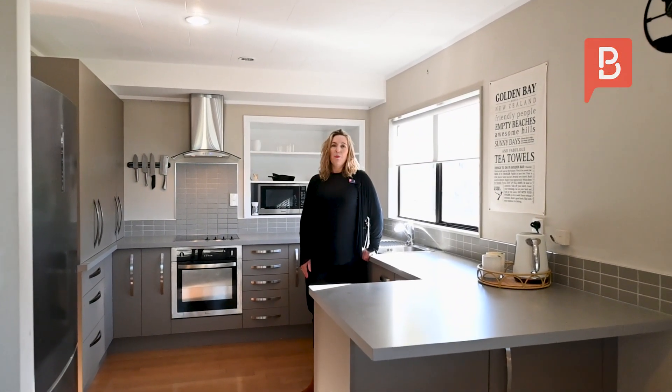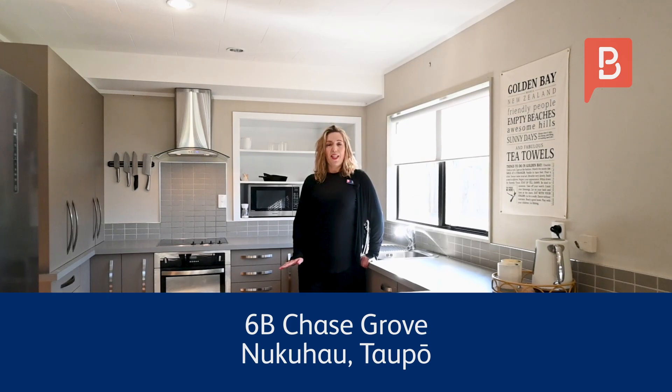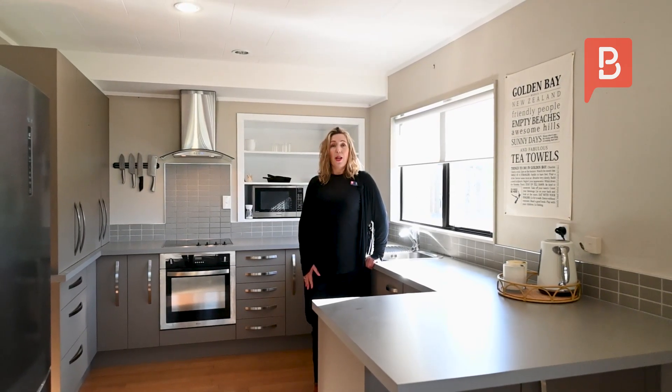Kia ora, I'm Stacey Zucati from Property Brokers. Welcome to 6B Chase Grove, Nukahau Taupo. This two-bedroom, fully renovated cutie is ready for you to view. Our owner's moving south and this property must be sold. Come along with me, we'll take a look around.